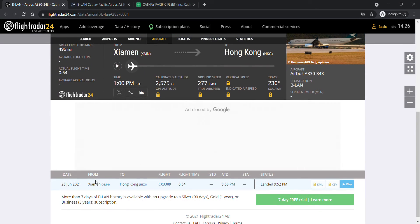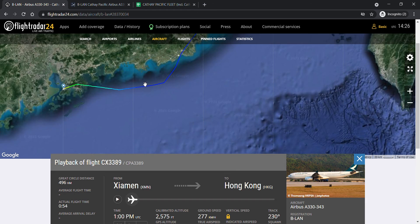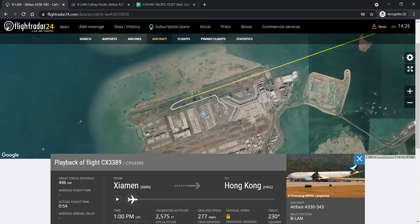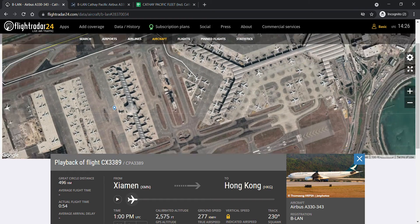The aircraft departed Xiamen at 8:58 PM and arrived at 9:52 PM, having a flight time of 54 minutes. Here you can see the aircraft departed runway 23 and arrived on runway 25, and is parked here on the front, the west part of Terminal 1.